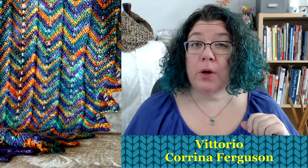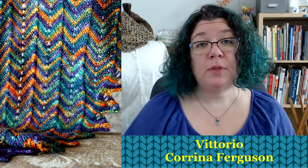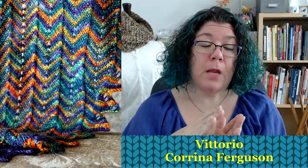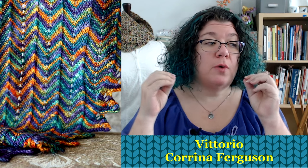The first pattern I want to show you is Vittorio — V-I-T-T-O-R-I-O — by Karina Ferguson. This one is just a showstopper. If you have a challenging skein, it works with one skein of variegated yarn. This shawl is worked from side to side, so it's flexible in yardage — you increase until you've gotten through about half your yarn, then start decreasing. The little bit of lace creates chevrons that move your variegated yarn around, and the rows getting smaller and larger plays with your pooling. So that's Vittorio by Karina Ferguson.